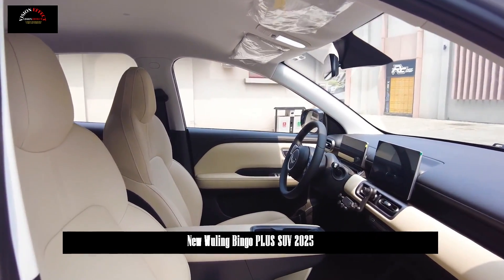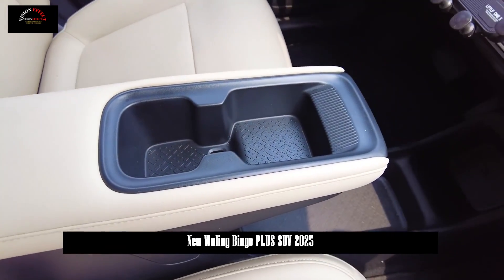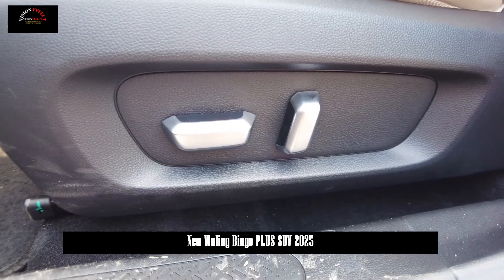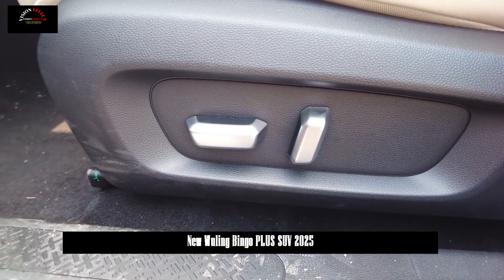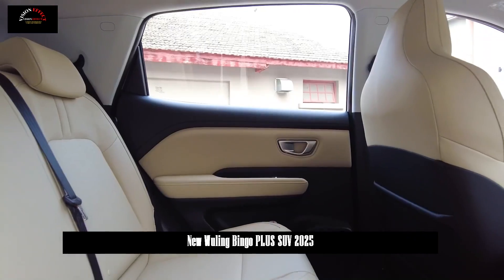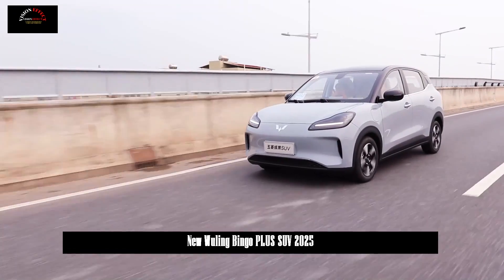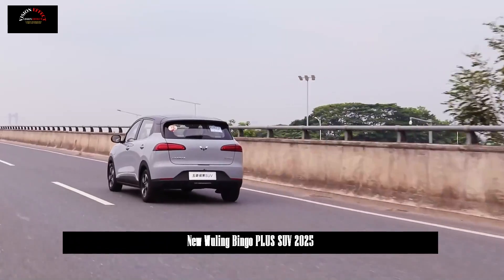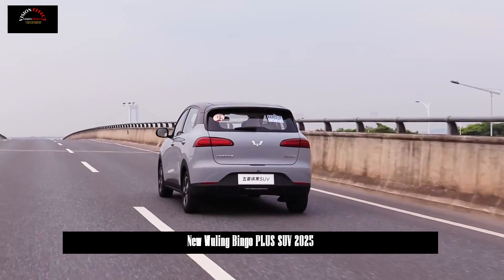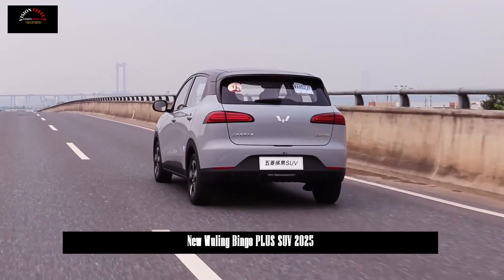In terms of power, it is equipped with a super-powerful three-in-one water-cooled flat-wire motor, with a maximum power of 75 kW and a maximum torque of 180 Nm. The official 0–50 km/h acceleration time is 3.7 seconds. In terms of battery life, three cruising ranges of 330 km, 401 km, and 510 km can be selected, and the power consumption per 100 km is only 10.1 kWh.